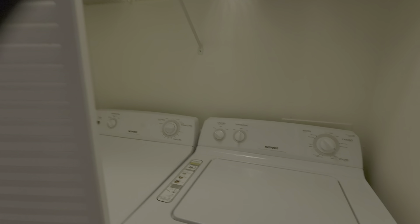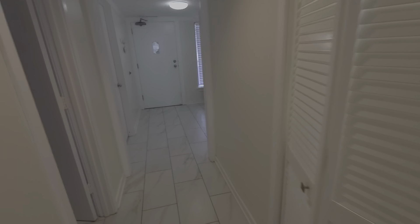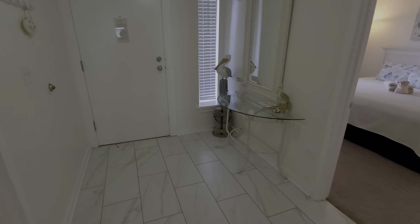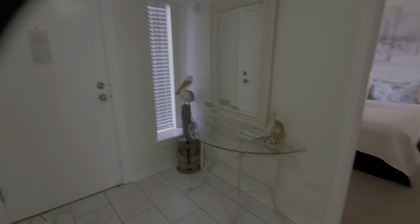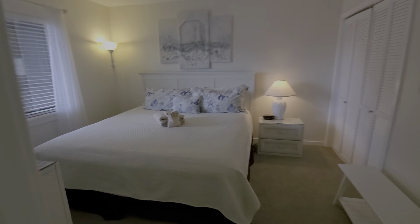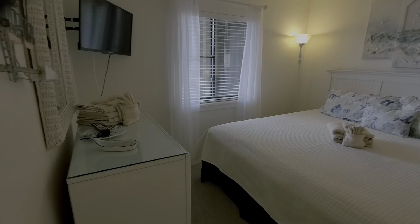The master has a wonderful en suite with a large vanity area, double sinks, and it leads into the wet area. This is a tub shower. There's a walk-in closet off the master. This is going to get very nice southern sun in the wintertime, so this is going to be a great exposure.